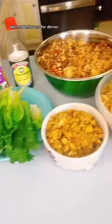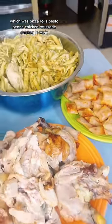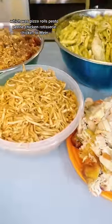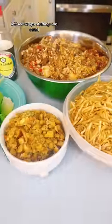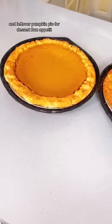We had leftovers for dinner, which was pizza rolls, pesto penne chicken, rotisserie chicken, lo mein, lettuce wrapped, stuffing and salad, and leftover pumpkin pie for dessert. Bon Appetit!